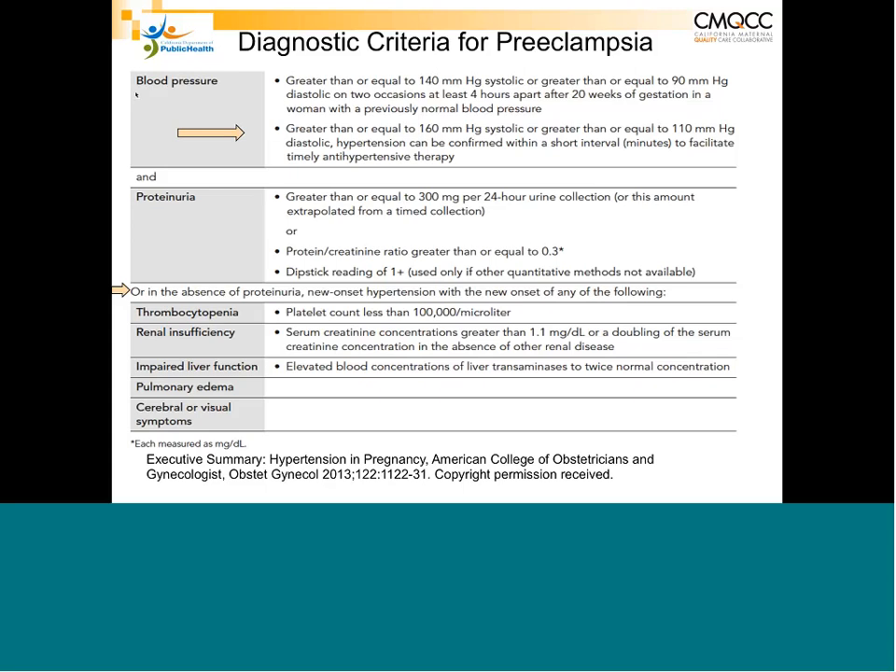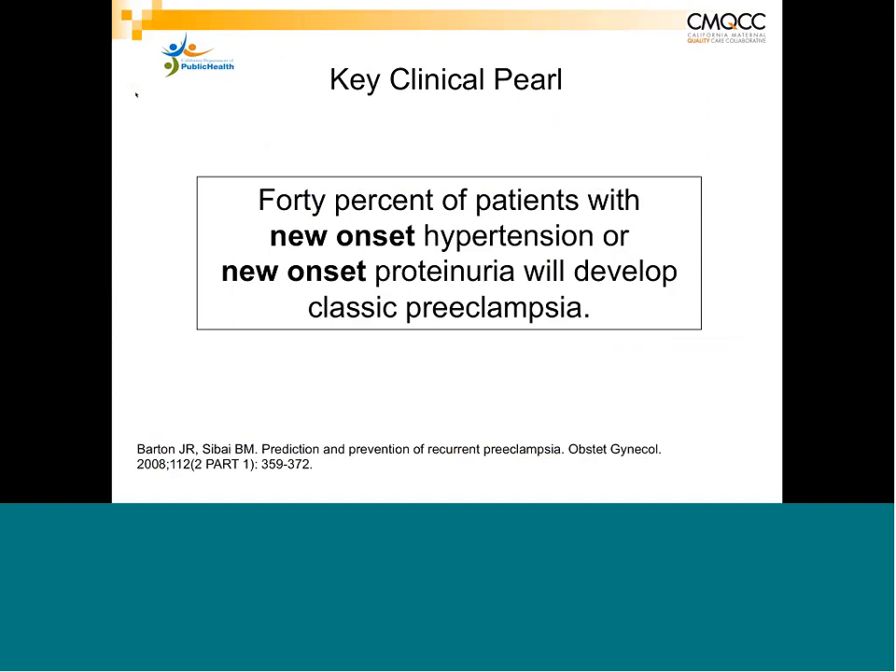If a patient presents with new onset — and new onset means she never had it before pregnancy — new onset after 20 weeks of either hypertension or proteinuria, 40% of them will go on to develop classic preeclampsia. So the patient who walks in with new onset proteinuria and normal blood pressure and you send her home without follow-up — 40% of those patients are going to develop preeclampsia.